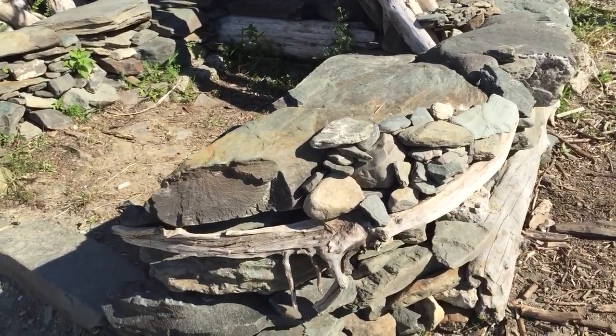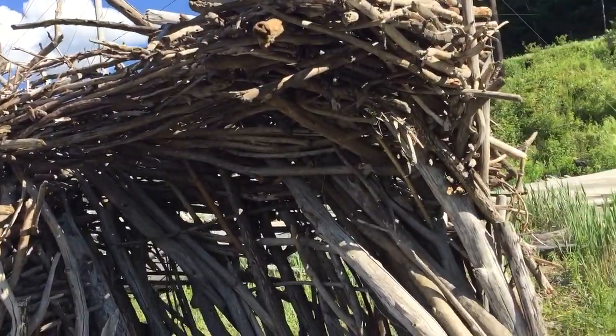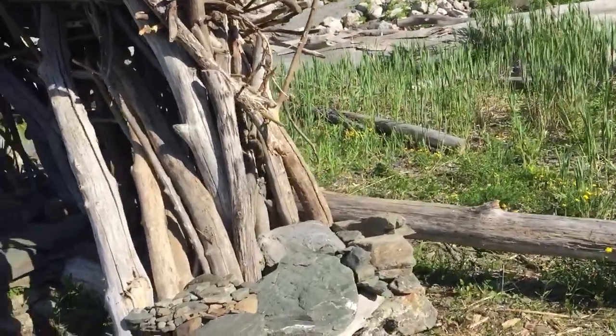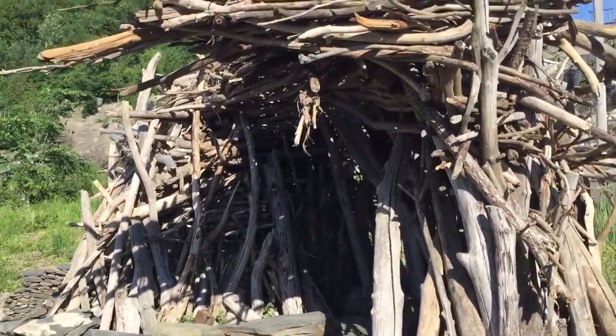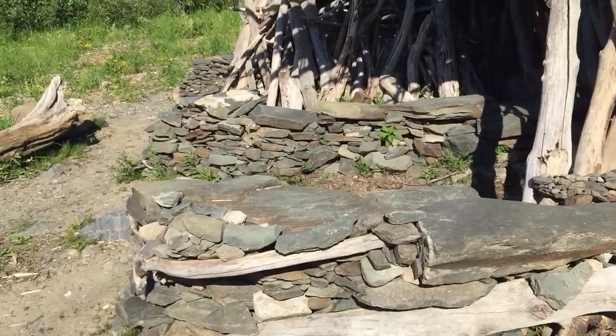It's stones. But you can tell it's totally natural — no saw marks, no nothing. That's incredible. That was pretty incredible.